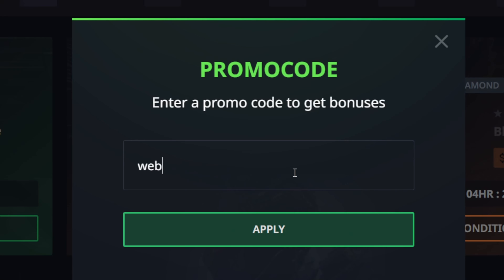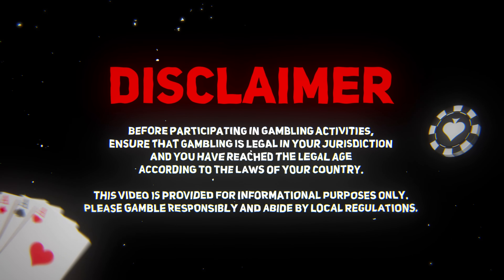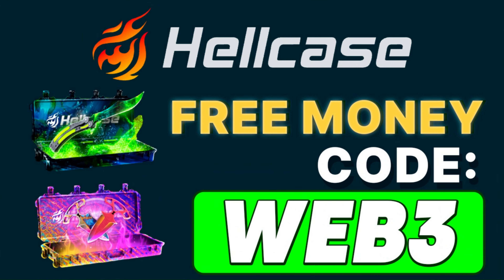Hellcase promo code WEB3 for the best free money and deposit bonuses. Absolutely the best promo code on Hellcase in 2024. The very first use of this promo code gives you free money on your balance and also up to 10% on your deposits.